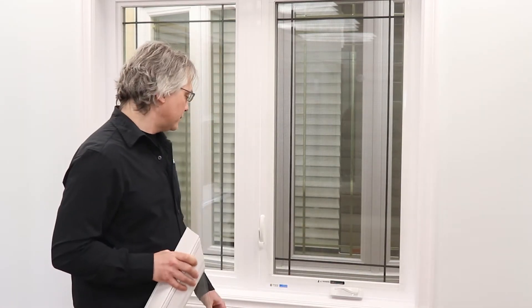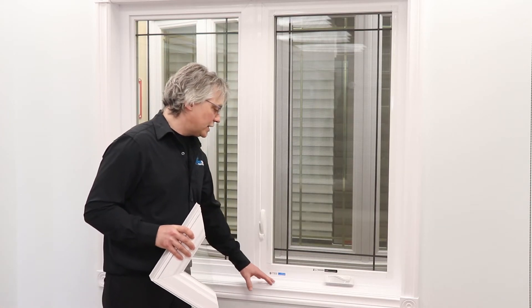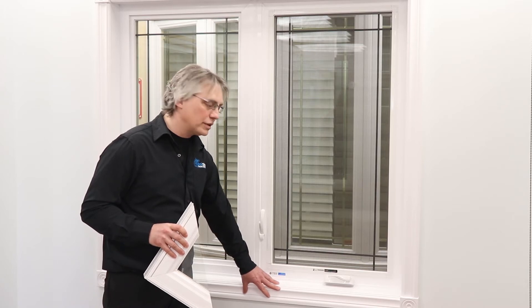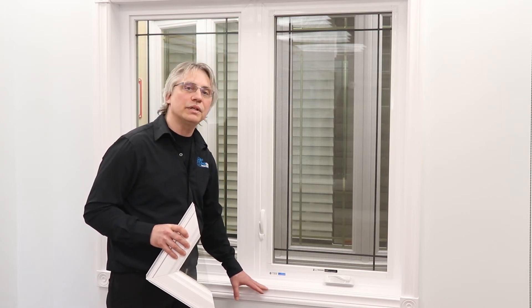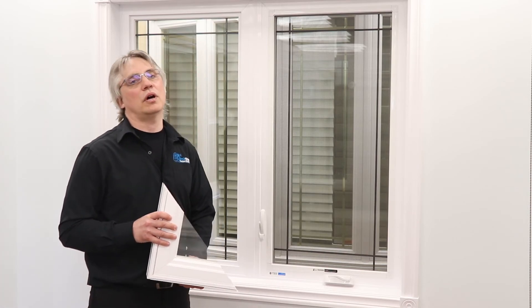Usually with a full-frame window, if you have a problem with mold, rot, or a compromised frame, that's usually a good candidate for a full-frame replacement. The other benefit is that if you don't have much insulation around the window right now, when we do a full-frame replacement we seal it up and insulate it, so you'll have no problems down the line with condensation, moisture, or mold.